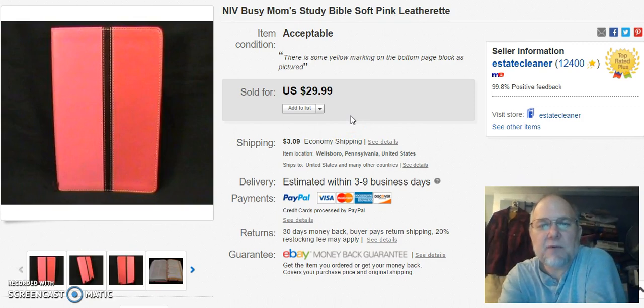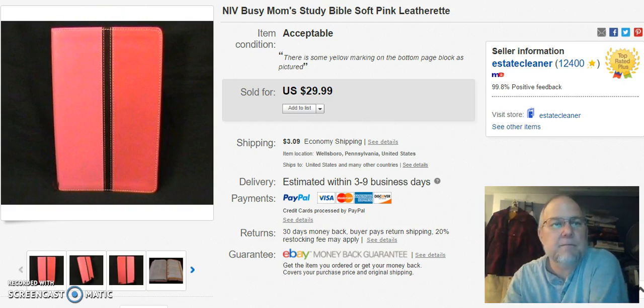Next is an NIV Bible — pink leatherette. It was in really good shape, practically like new — really nice. I paid a buck for it. I listed it on March 26th, sold it on April 25th, and I got $20 plus shipping.